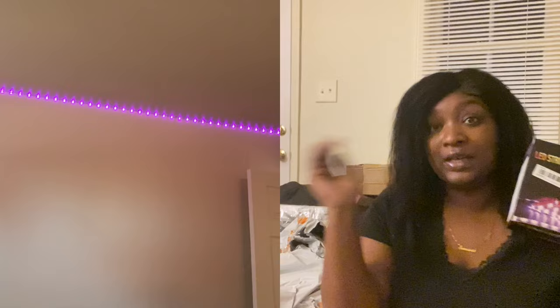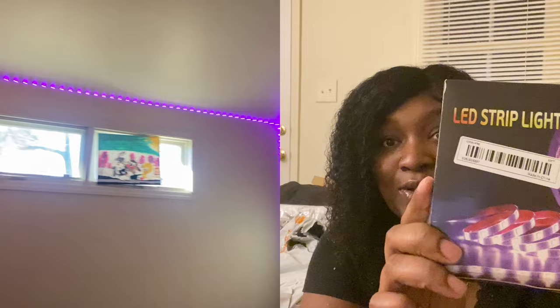I got a lot of household stuff. These LED lights are gonna go in Samaria's room — this is what she requested, it was on her Christmas list. So instead of waiting, I went ahead and got them. I'll show y'all them hung up right here. They're gonna be so cute, she's gonna love them.